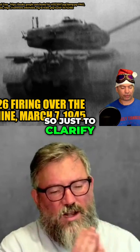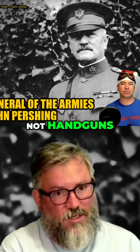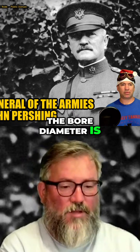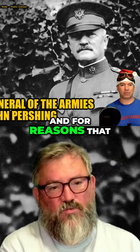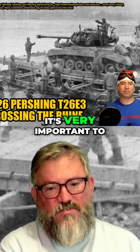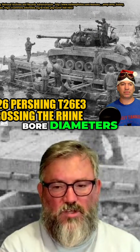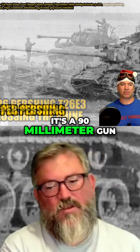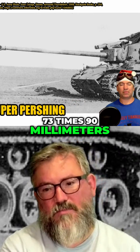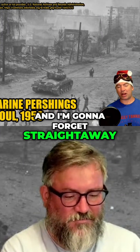Just to clarify: when we talk calibers in cannon — not handguns — a caliber is the bore diameter. The bore diameter is one caliber. And for reasons that make sense to cannon manufacturers, it's very important to measure the length of the barrel in bore diameters. So, it's a 90mm gun — if it's 73 calibers, it's 73 times 90mm in length. There you go, something we all needed to know, and I'm going to forget straight away.